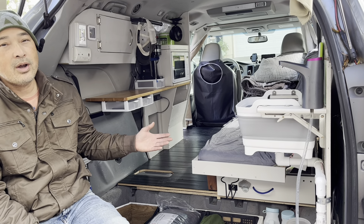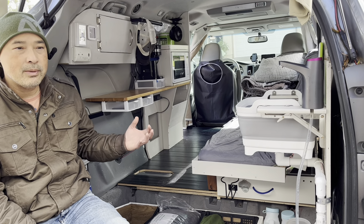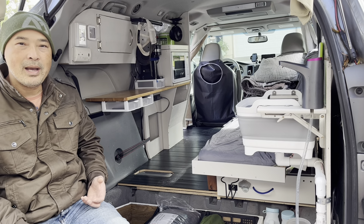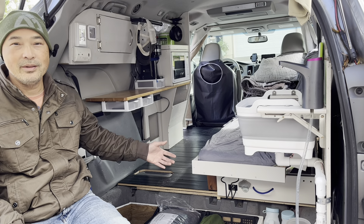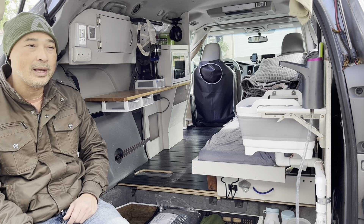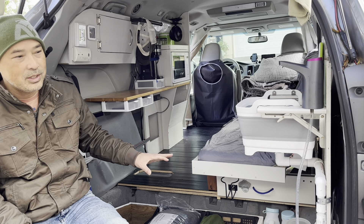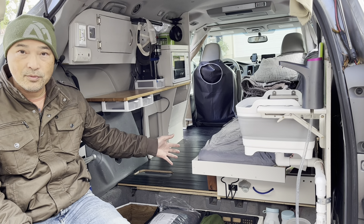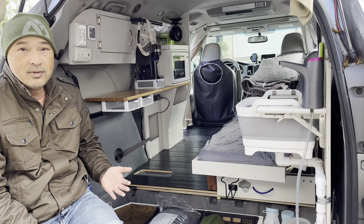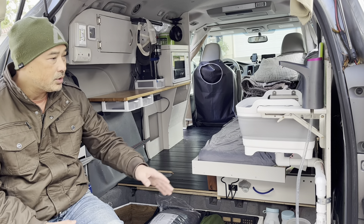Where do you put your clothes? That's a good question and I actually didn't talk about that during my tour video. In all my previous builds I always had a drawer or some space to store clothes. But I found that when I go camping, I pack my clothes in a backpack and I never take them out — I just throw the backpack in the front seat when parked. It works out really well and saves precious storage space, so I don't have dedicated clothes storage anymore.